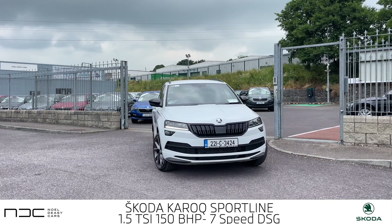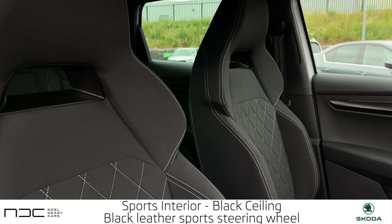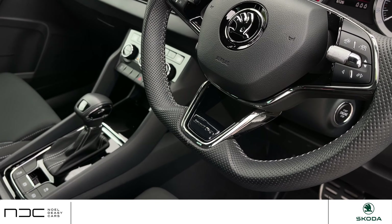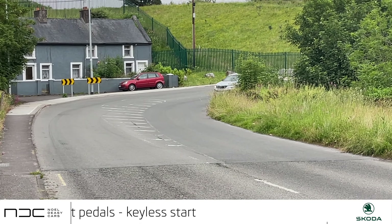Right off the bat you can see that this car has an amazing sports interior. Pay special attention to the black ceiling cloth, front heated sport seats, heated sport steering wheel, and aluminium foot pedals, as well as a Sportline dash. The steering wheel feels lovely, has a compact feel and a sporty touch.